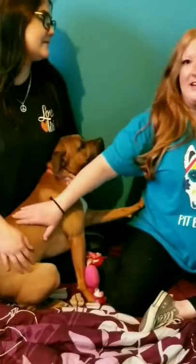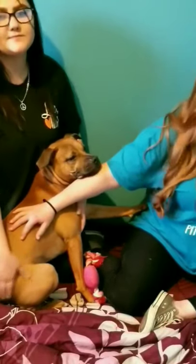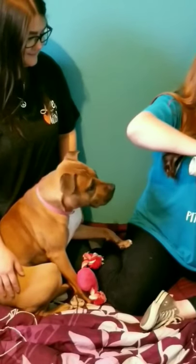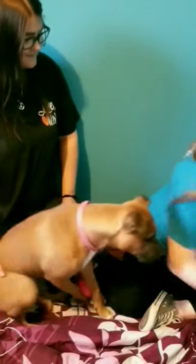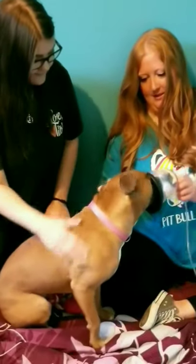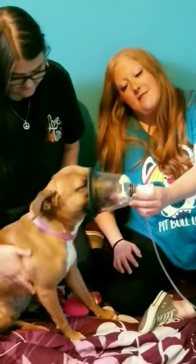We have Carol here today to help us. Usually I do these treatments by myself, but for the purposes of the video it really helped to have an extra set of hands on deck. So let's go ahead and get started. I'll just turn the nebulizer on and then put it over her muzzle like this. As you can see, she's definitely a fan of the cheese.